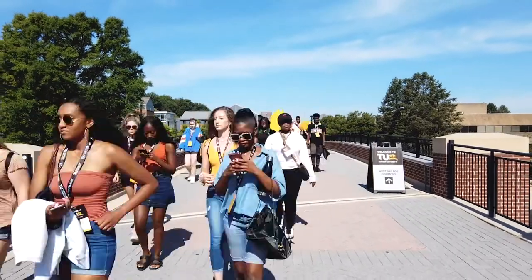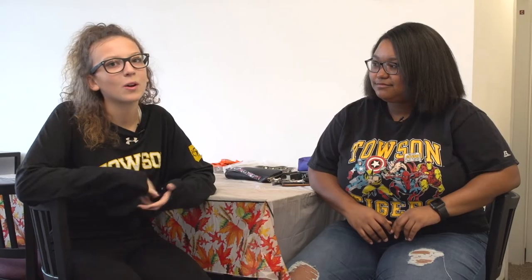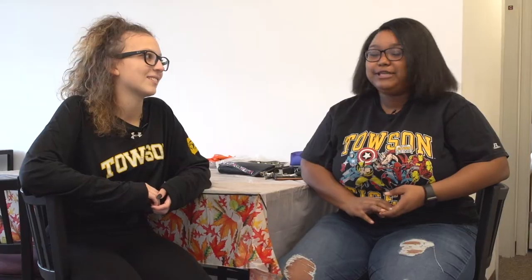What's really nice about living in this building is we're really close to the West Village Bridge. We're really close to Burdick Hall, which is where all my classes are as an exercise science student, so I love that. What I like about living here is that there's West Village Commons and it's really just a couple steps away from here.